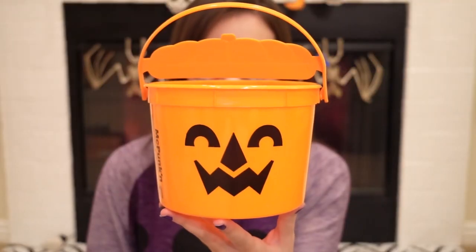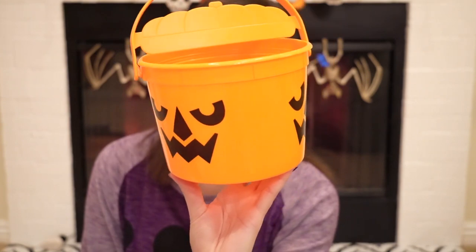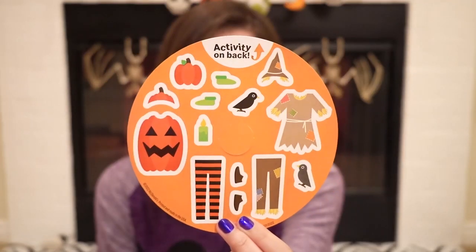We also got McPunkin, which is her funny name. McPunkin — that's what it says! And that one came with a different set of stickers, same skeleton bodies on the back. But look how cute these costumes are, you guys.